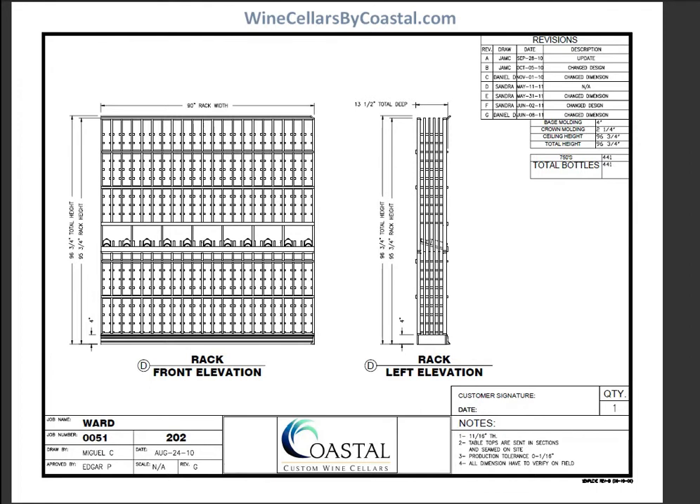Elevation D is more single bottle storage. All the individual openings are three and three quarters by three and three quarters, so it's going to accommodate just about every 750 milliliter bottle in the marketplace. We've also added a display row — not only for character and personality to the wine room, but to help manage the wines as well, because you can store like wines above and below the display area.